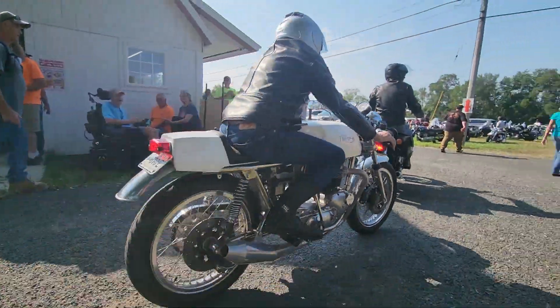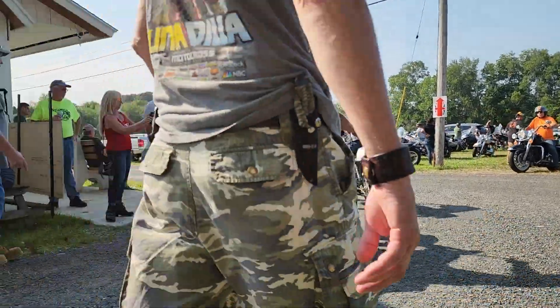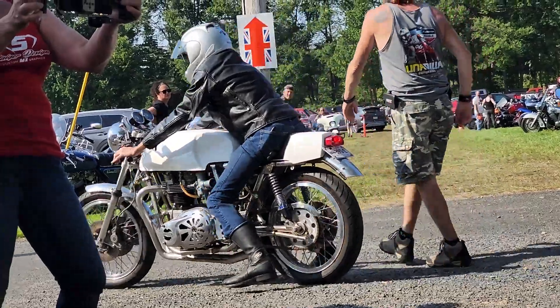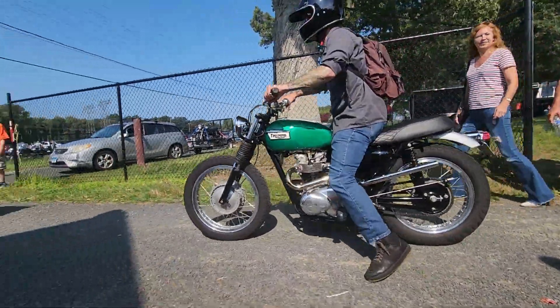Look at that. Triumph Rickman. That is a cool bike. Look at that thing. That is nice.